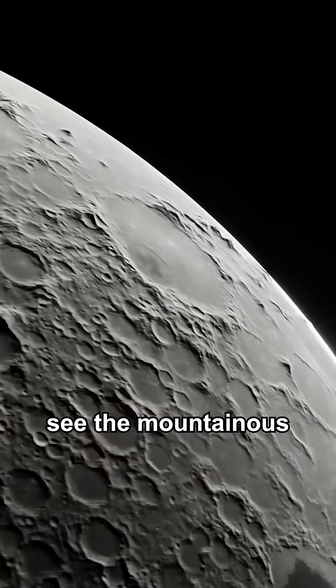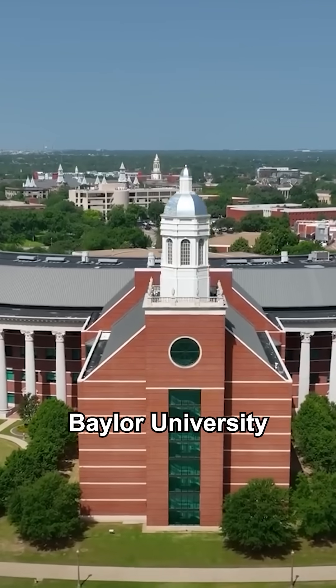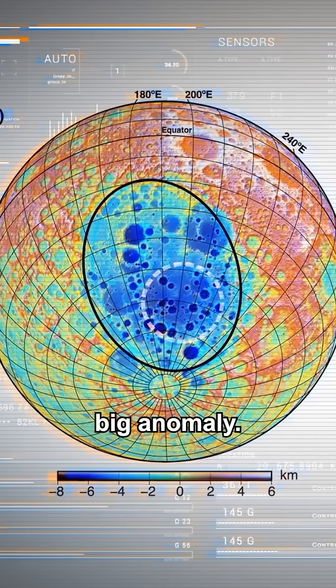You can clearly see the mountainous peaks of the Moon in this red region. In 2019, a team at Baylor University in Texas were studying the data from GRAIL, and they noticed an anomaly — a really, really big anomaly.